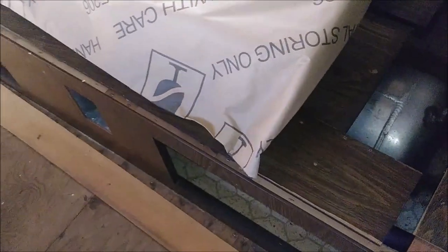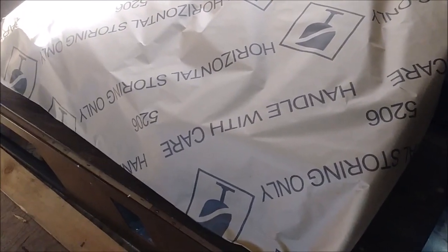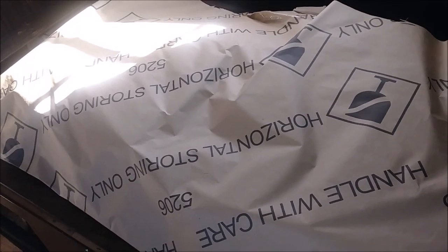Sometimes being a dumpster diver, it's not a bad thing. Somebody threw away a big box and I thought I'm going to go grab it so I can use it for painting. And then I saw this inside the box — I thought that's even better.